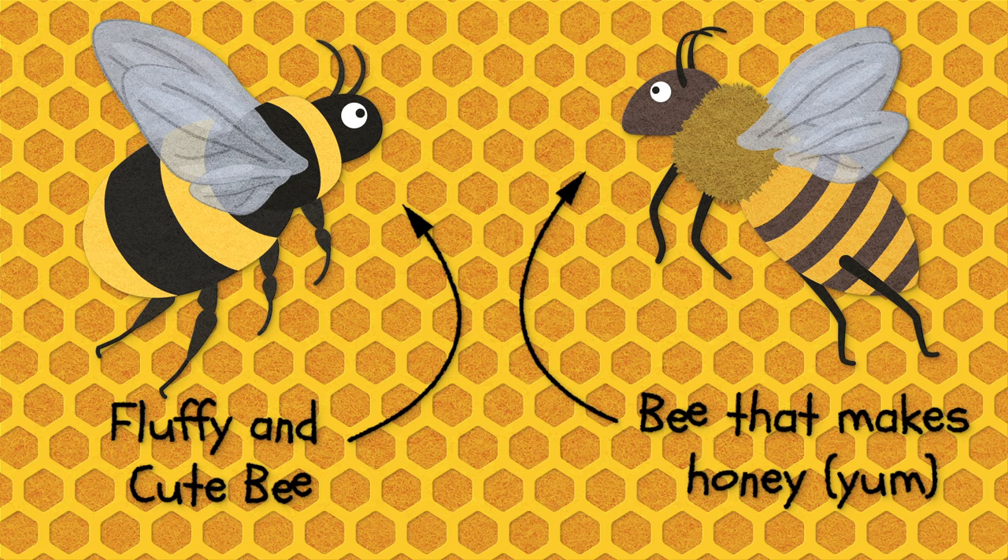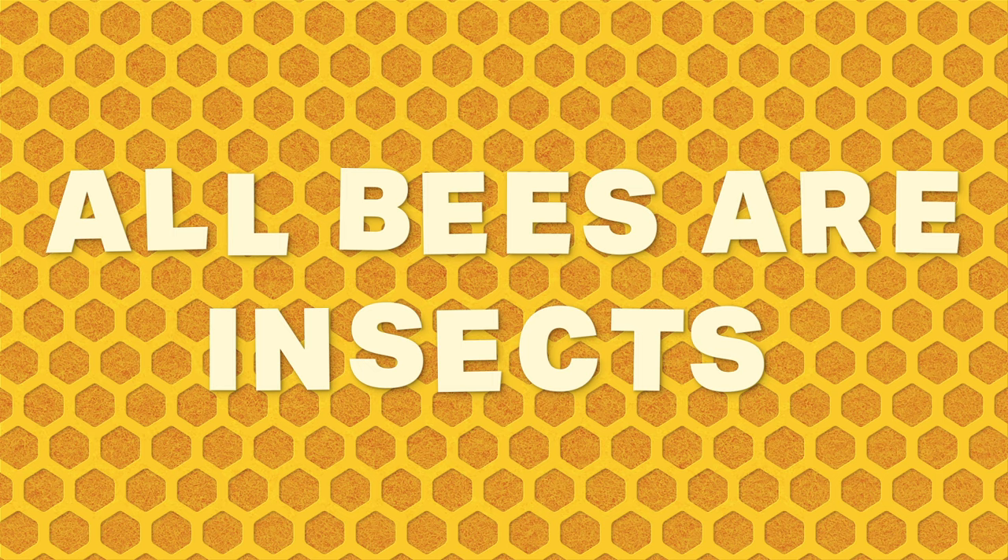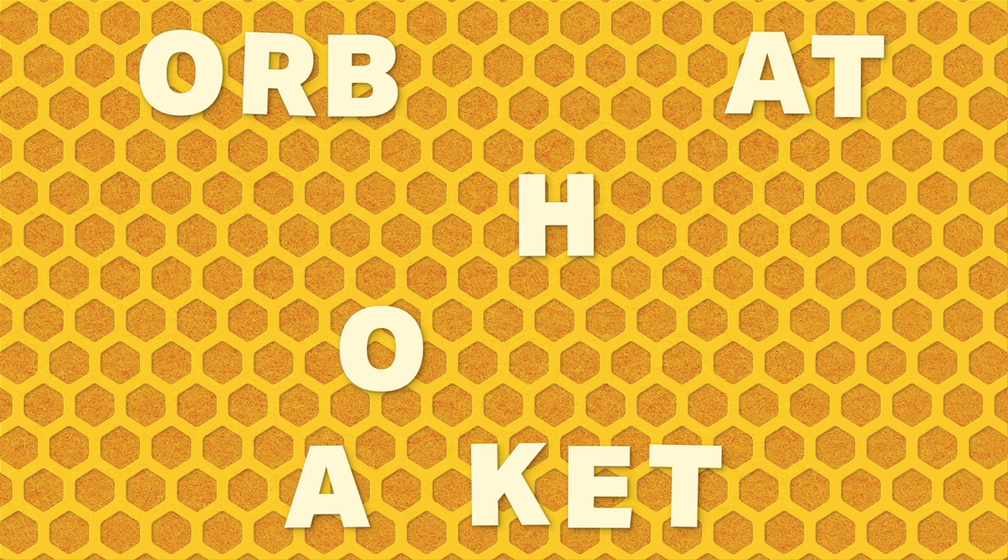First off, all bees are insects. Their closest relatives are wasps and ants, and they all have six legs. Both bumblebees and honeybees belong to a group of insects called the corbiculate bees, or bees which have a pollen basket.